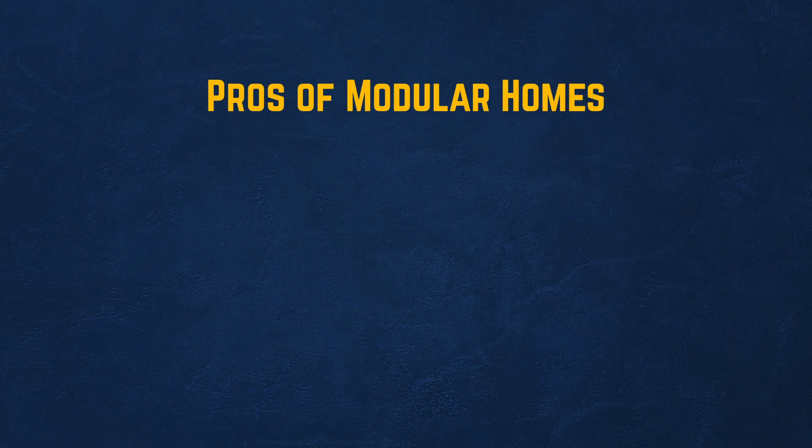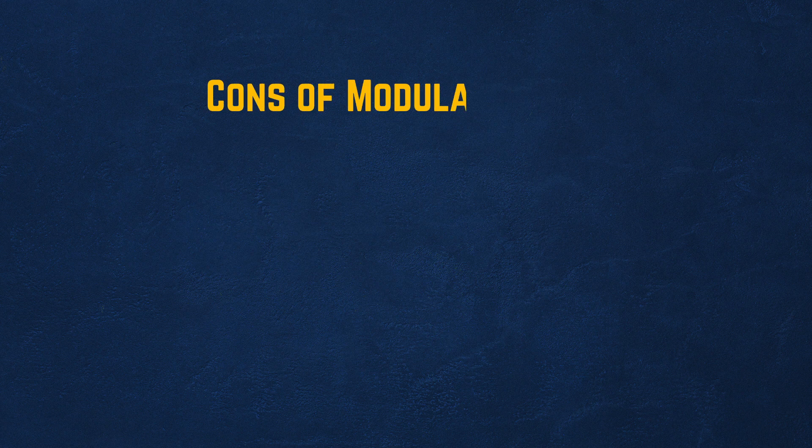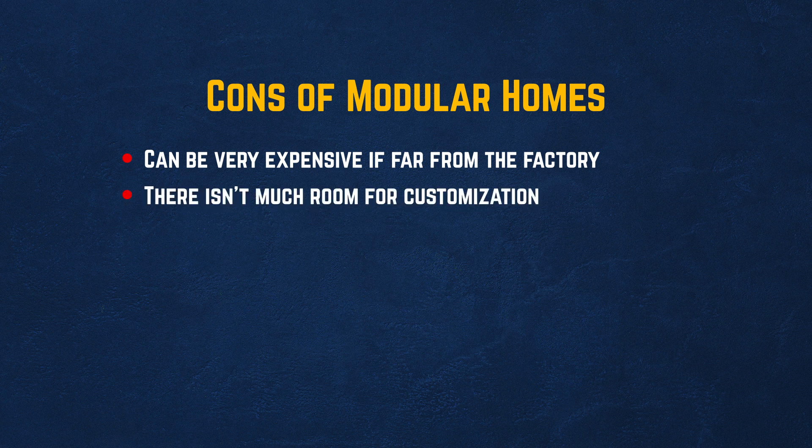Pros of modular homes: quick to build, portable, saves on time and labor, and very cost-effective. Cons: can be very expensive if far from the factory, and there isn't much room for customization.